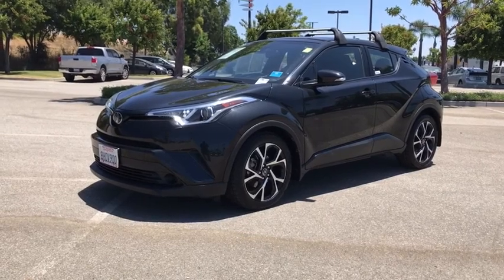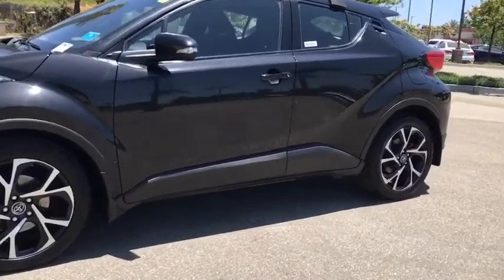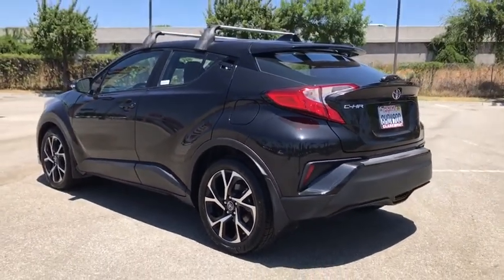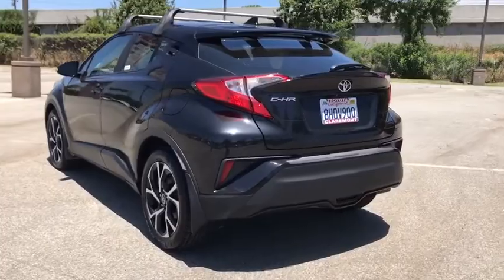Stop by and take a look at the 2018 Toyota C-HR. The Toyota C-HR's fresh design makes it stand out in the crowd, and the interior oozes with style. The C-HR handles like a race car and has all the safety features you'd expect from a Toyota vehicle.